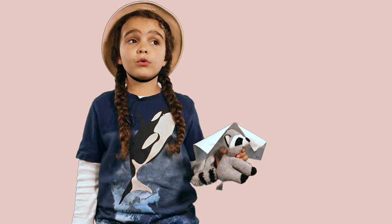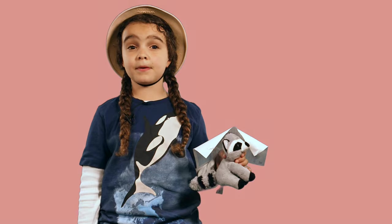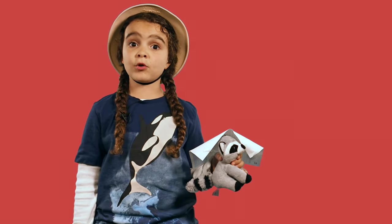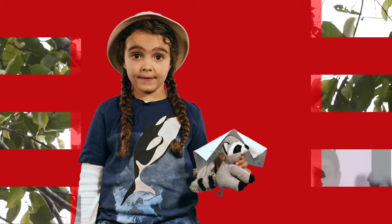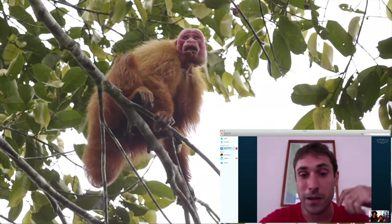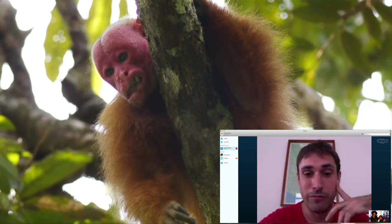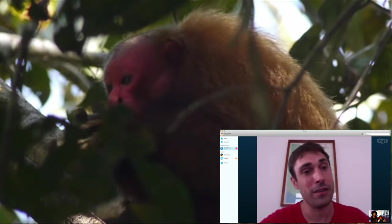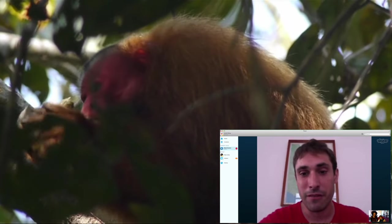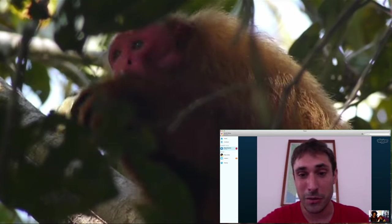The local people call this interesting monkey the English monkey, because if a white-skinned person doesn't wear sun cream on a very hot day, they get red skin. The red face tells other monkeys which ones are healthy, and when monkeys choose a boyfriend or girlfriend, they look at the red face and choose red-faced monkeys — so their babies have even redder faces.